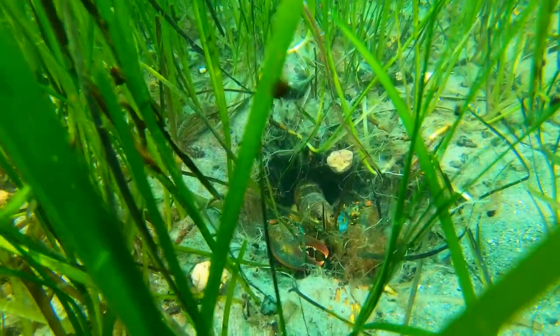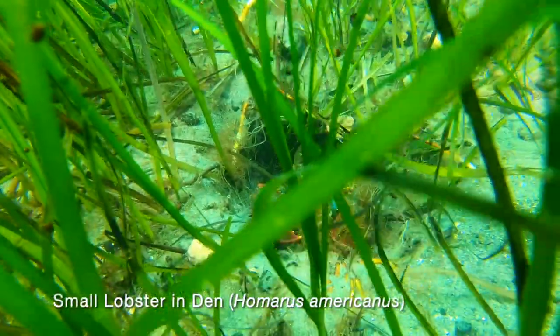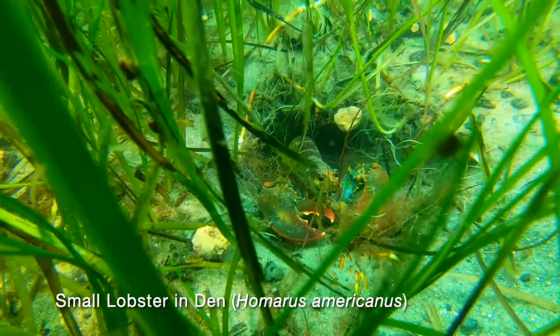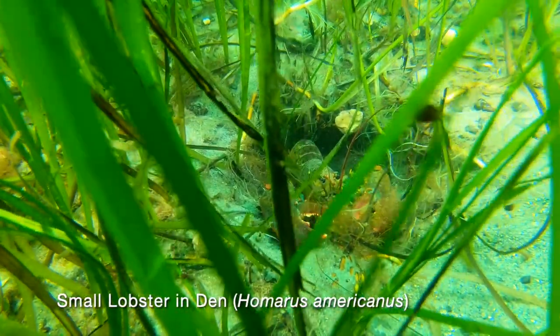Soon we come upon a small lobster who has constructed a den within the eelgrass. Here it is protected from predators and will not be bothered by larger lobsters.